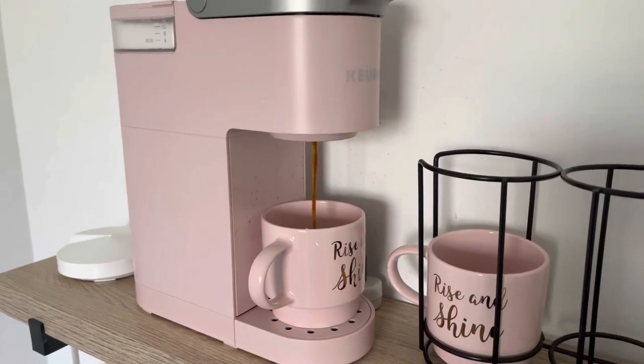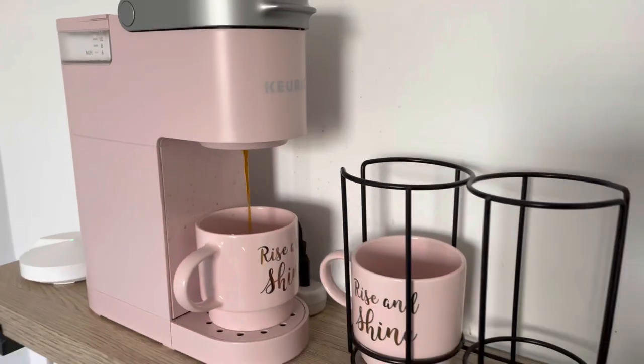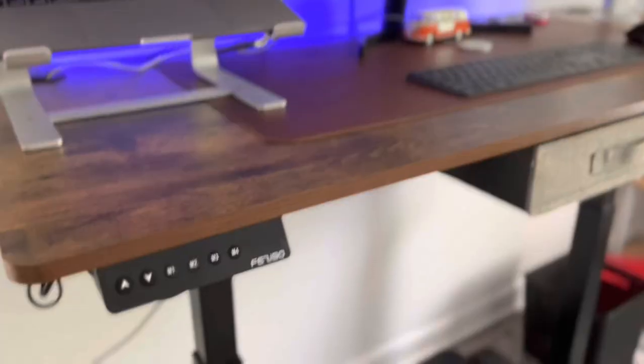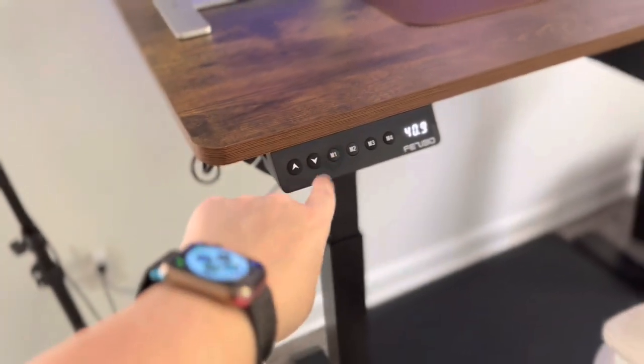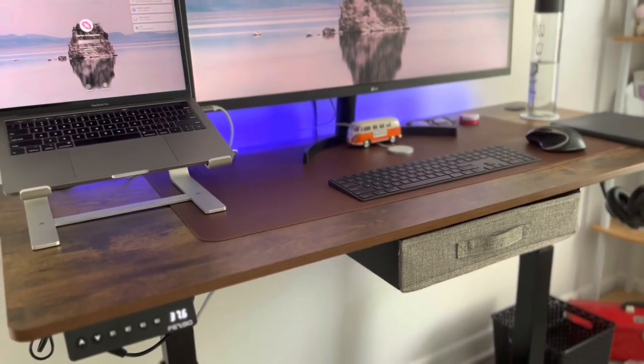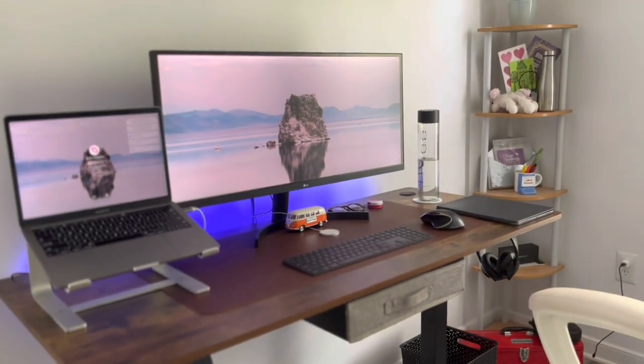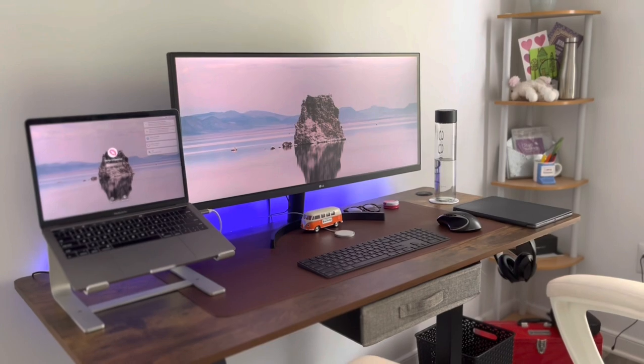As they say, this is where the magic happens — this is my at-home office. I do work from home as a project manager for a software startup, and I love this sit-stand desk by Fezibo. You can find it on Amazon; it comes in different wood grains and it is a game-changer.